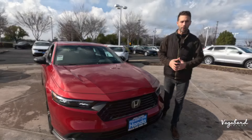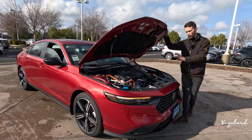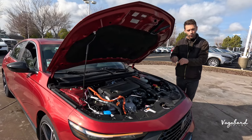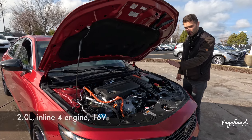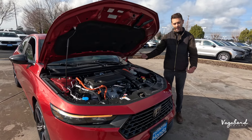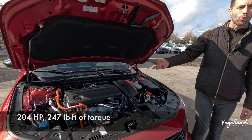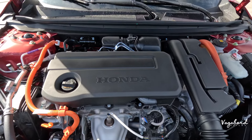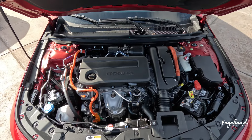Let's kick this walk-around review off by talking about what's under the hood of the 2024 Honda Accord Sport Hybrid. This is the standard powertrain across all the hybrid lineups — you get four trims, and the Sport in this video is the lowest trim in the hybrid lineup. It's a very reliable engine: a 2.0-liter inline-4, 16-valve dual overhead cam paired with an electrically variable speed automatic transmission, a 1.3 kWh hybrid battery, and two electric motors pushing out 204 horsepower with 247 lb-ft of torque. Personally, I like it more than the 1.5-liter, but that's my preference.